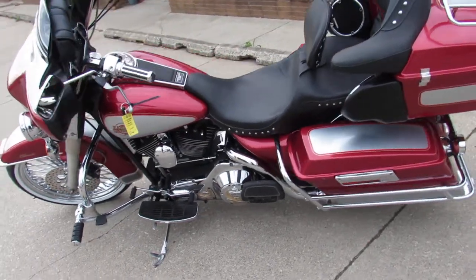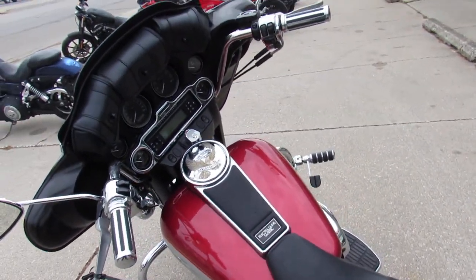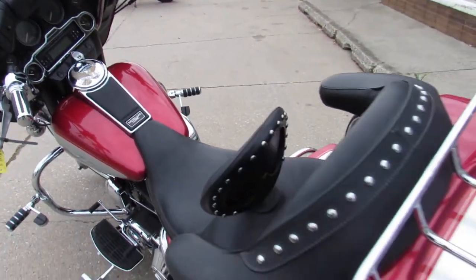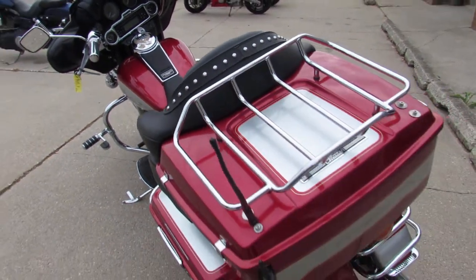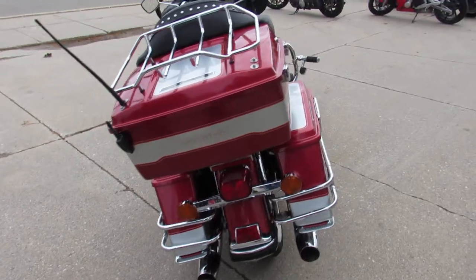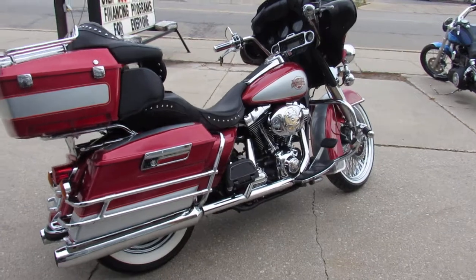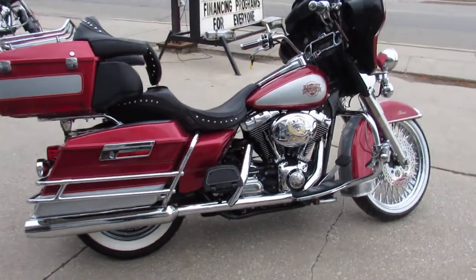04 Electroglide — we've got guaranteed financing, leasing programs, and layaway programs. Shipping nationwide, no problem, $399 anywhere in the US. Out of state financing no problem, give us a call, we'll get it done. 810-648-9500.